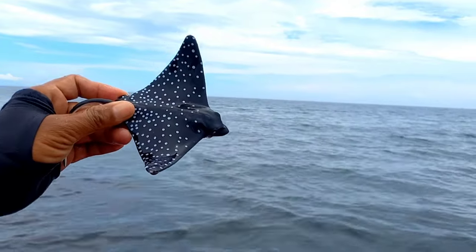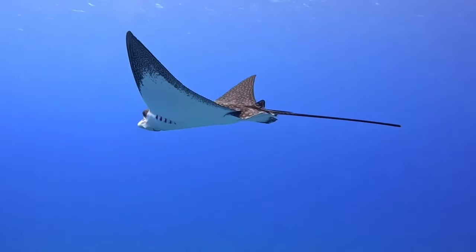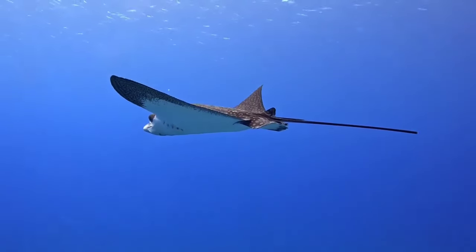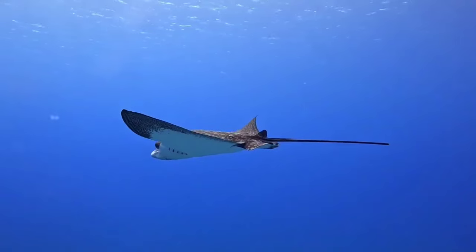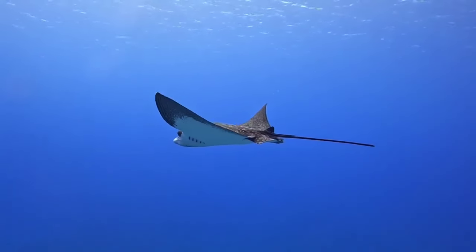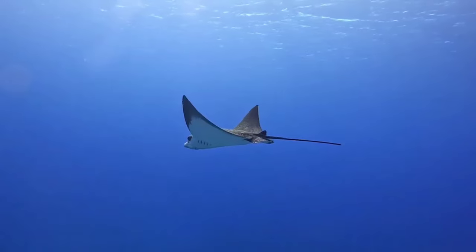There is a spotted eagle ray. Spotted eagle rays can communicate in various ways, primarily through vocalizations, body movements, and facial expressions. They often use sounds like growls, grunts, or other vocalizations to convey messages, and they utilize body language to communicate.